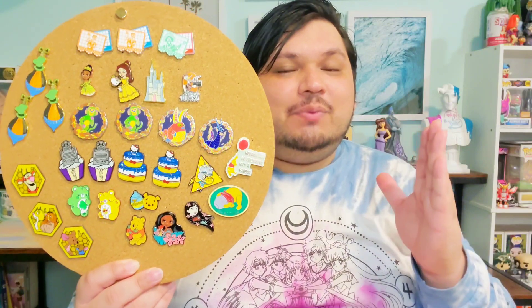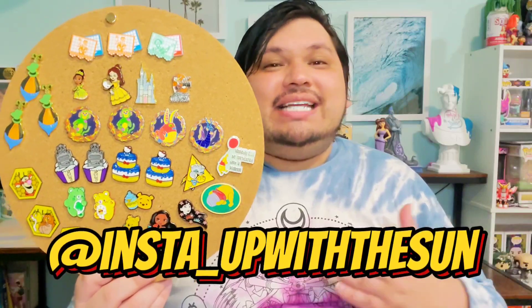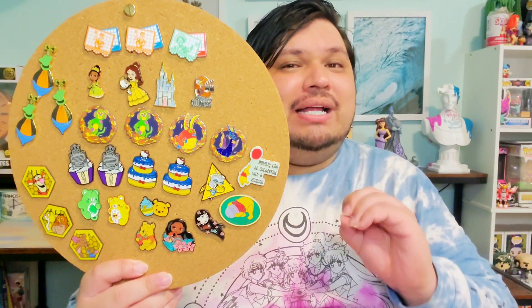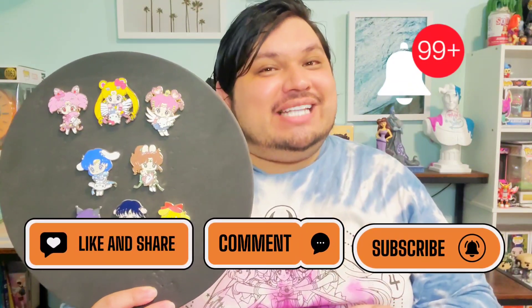Thank you so much for joining me. Comment down below — do you have any of these pins? Were you aware of this collab? Let me know which one was your favorite. Also as a reminder, I do have traders, so if you'd like to trade for any of these pins on this board, please hit me up on Instagram so we can connect. Even if I'm not trading, go ahead and say hi — I love connecting with you all and making new friends. I've added some new pins to this board and I am letting go of my very small but very cute Winnie the Pooh pins, so let me know if you're interested. Thank you to all my subscribers — your support means the world to me. Please don't forget to like, comment, and subscribe, and hit that notification bell. Be safe and tell somebody that you love them, because tomorrow is never promised. I'll see you all next time — bye!